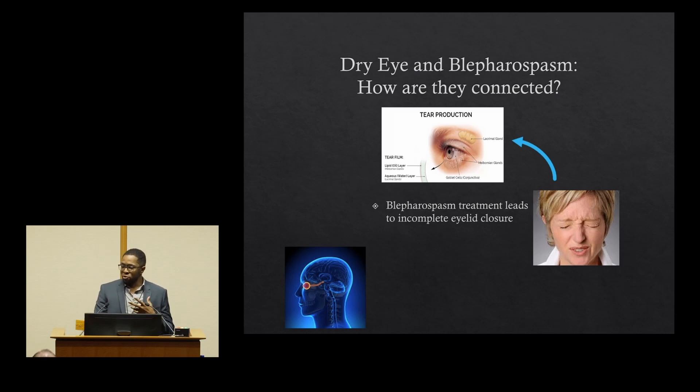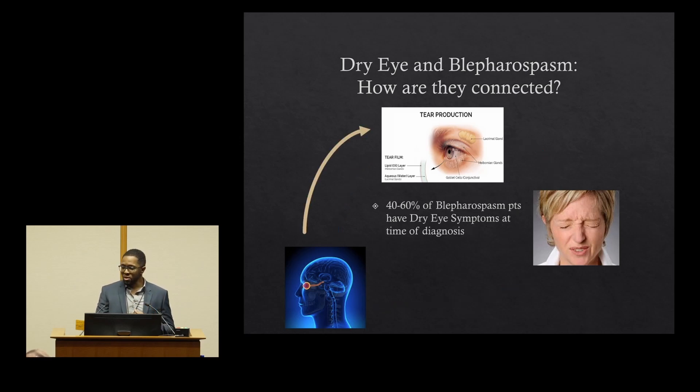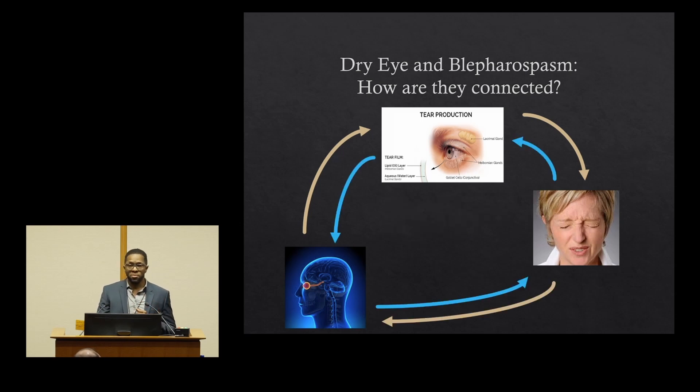In the past, there was thought that blepharospasm treatment leads to incomplete eyelid closure that aggravates the surface of the eye. The eye then senses that and triggers an urge to blink, causing the blepharospasm. However, recent studies have shown that 40 to 60% of patients at the time of blepharospasm diagnosis — so before they've had treatment — actually have symptoms of dry eye. This changed things to make us think: do these patients already have changes on the surface of their eyes causing dryness and then causing that urge to blink, moving the pathway in a different direction? Are both of these two pathways playing a role? That's something we'll talk about more today.